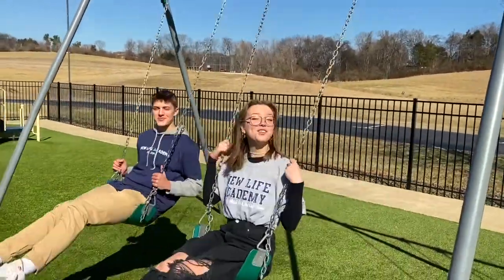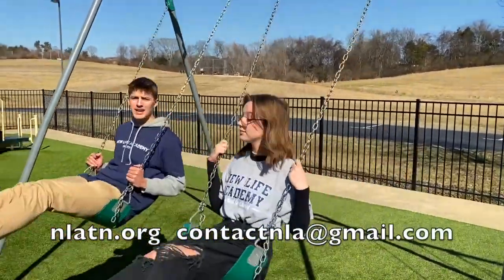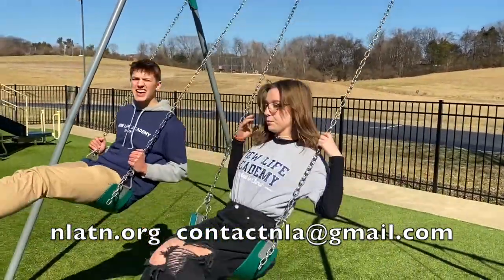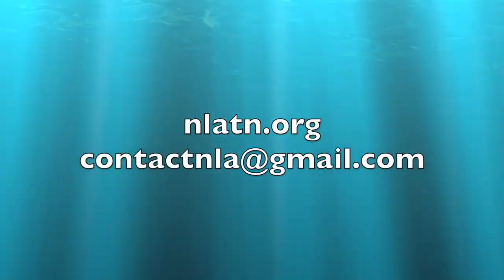And that was a quick overview of New Life Academy. We hope you guys enjoyed! If you have any questions or concerns, you can always contact us at our website at NLATN.org or shoot us an email at contactNLA@gmail.com. Bye!